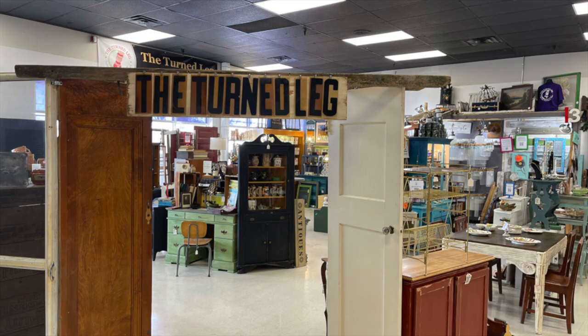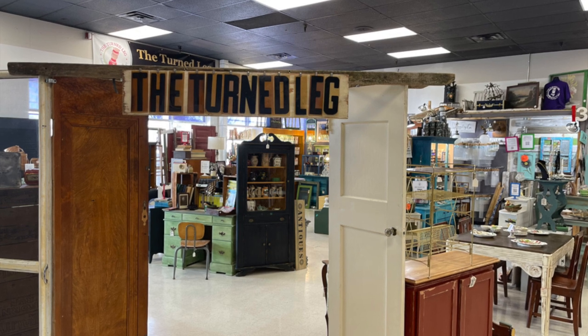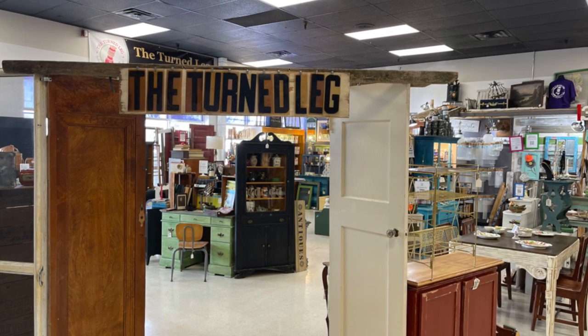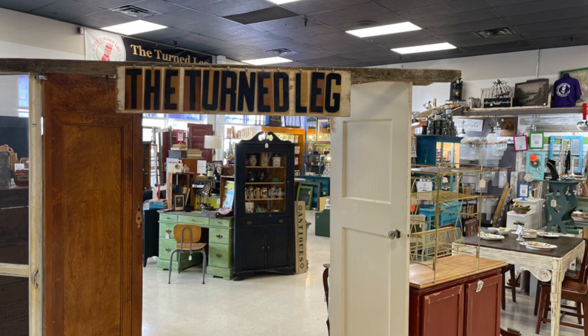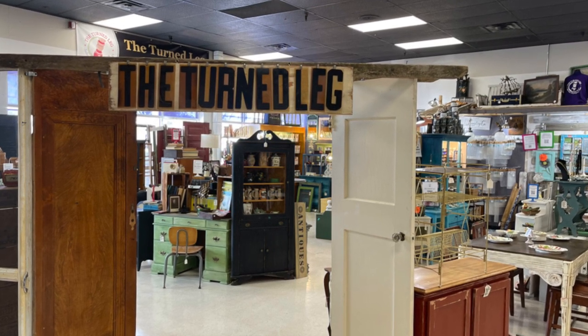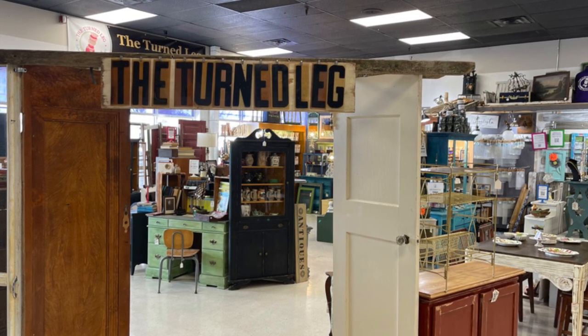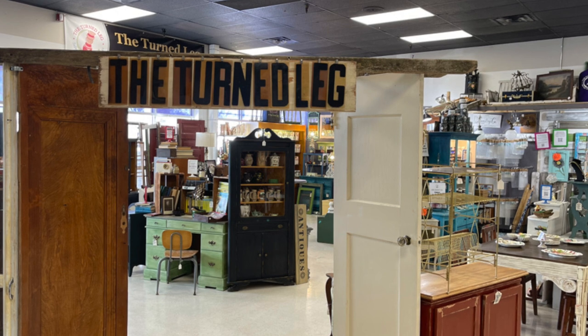Recently I built an entrance for my new booth space. To watch that video, you can click on the link above, but the response from all of you was overwhelming — you wanted more details on how I built it. So here's the video for you. I'm building another display within my booth and I'm going to show you how I do it.